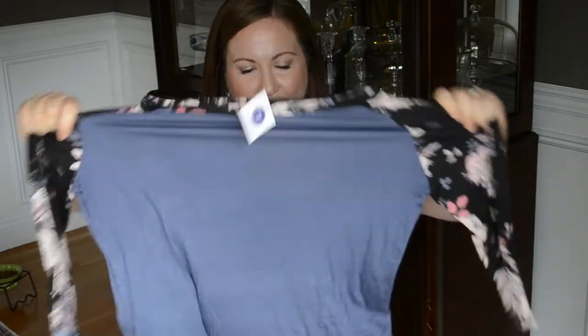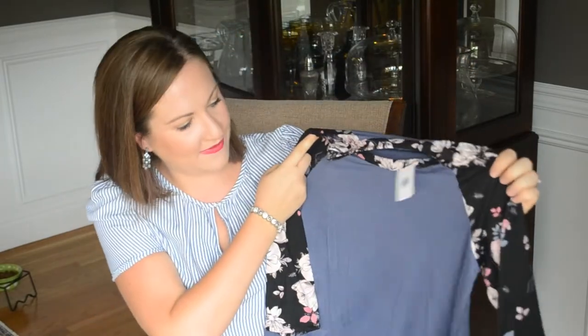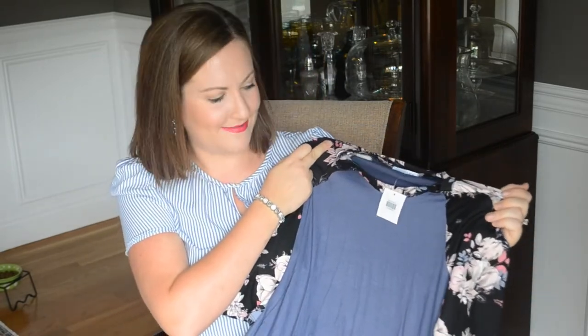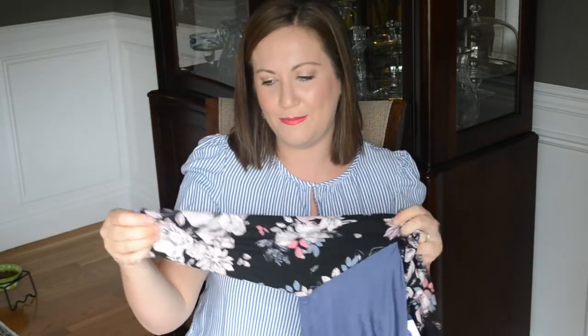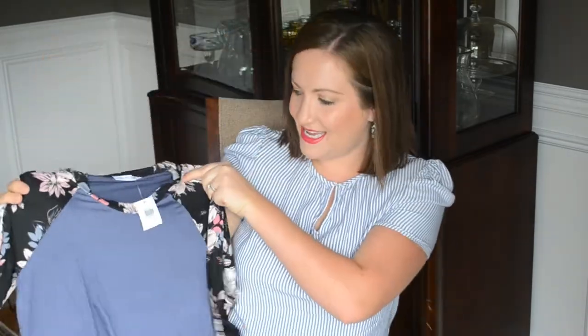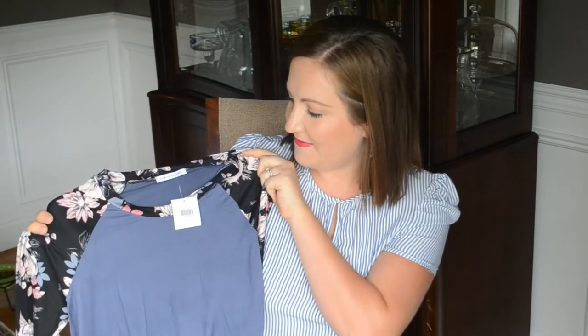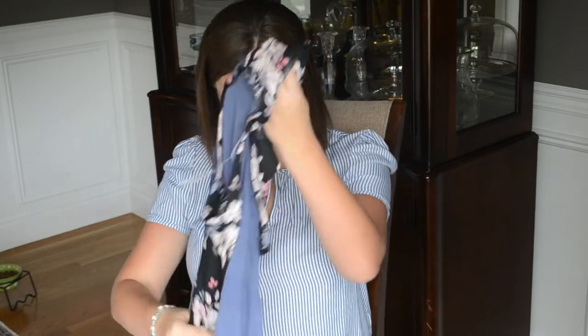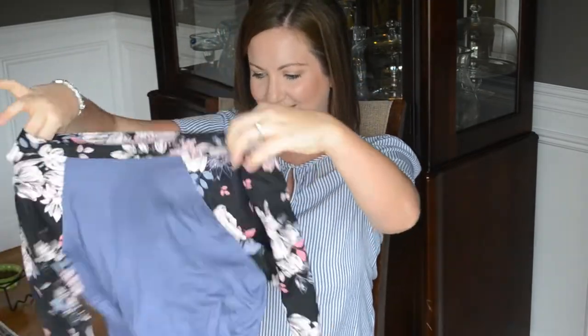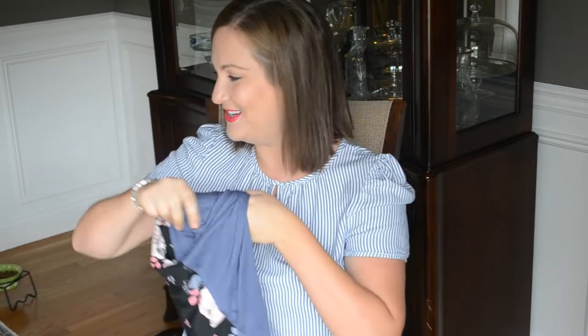Right on top is one of the tops — oh my gosh, this is so stretchy, this is going to be perfect for fall. It's like a baseball tee where it has a solid color in the middle — this really pretty deep lilac color — and then a patterned floral print on the sides. It's comfortable but trendy, with a scoop neck that's going to be really flattering. The brand is Chris and Carol, and this top is $38. It is so soft!